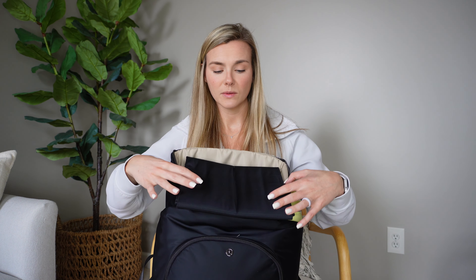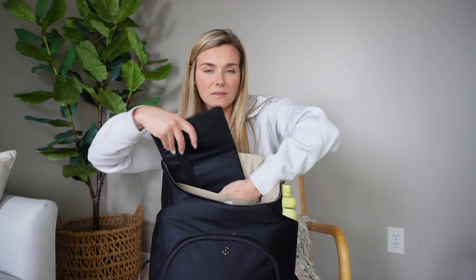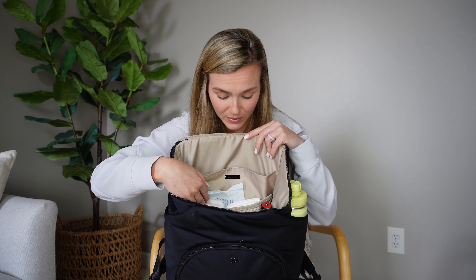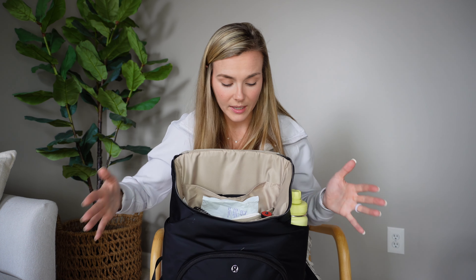Starting in the back pocket, we have the changing pad — this comes with the bag, which is really nice. This one's bigger than the pad that comes with the Mina Bay one too. It folds up really nicely and has elastic on there to keep it shut. I also have some books in here, still from when we were traveling, and she's now getting into where she likes to play with books. And then we have the main diaper section — her wipes and plenty of diapers. There's a total of six pockets in here.